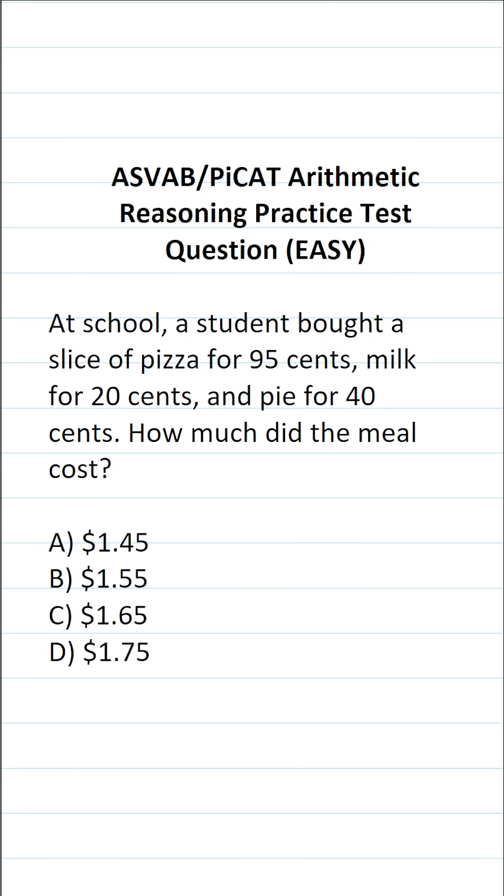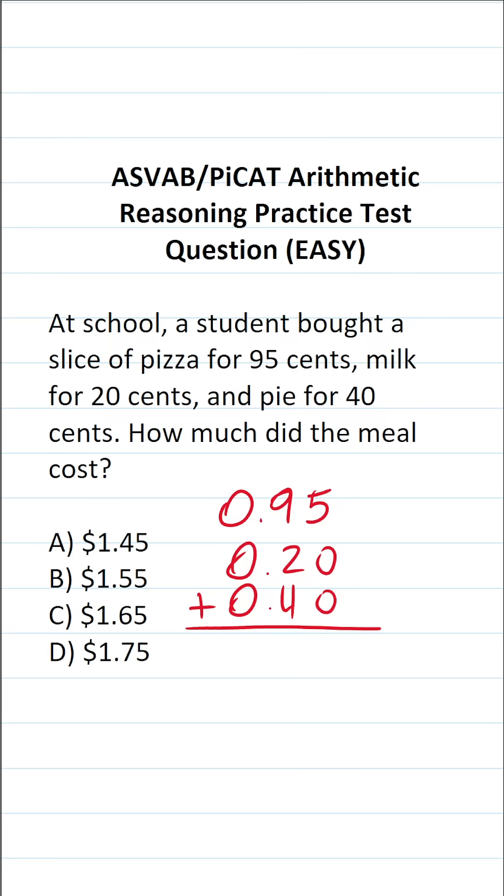So let's calculate how much the meal cost in total. They spent 95 cents on pizza, 20 cents on milk, and 40 cents on pie. Let's go ahead and add this all up.